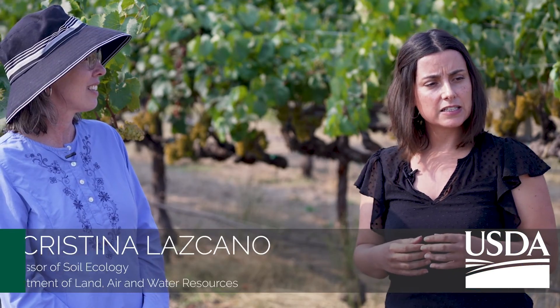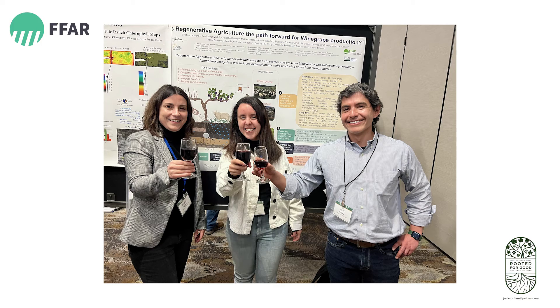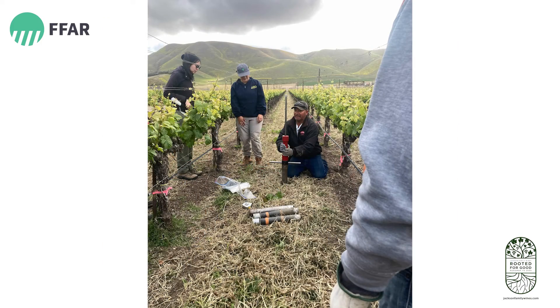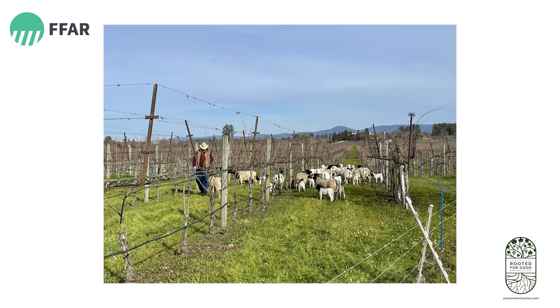The project idea started with Jackson Family Wines because of their Rooted for Good initiative and their interest in transitioning to regenerative farming. A FFAR grant opportunity came up, and this is unique because they specifically support partnerships between industry and researchers.